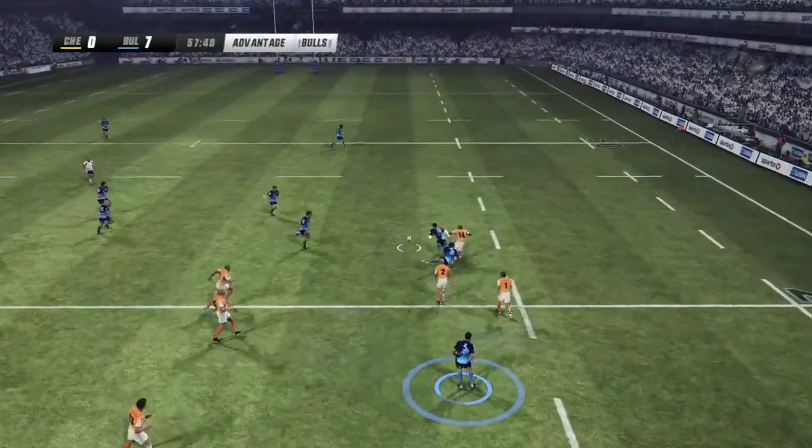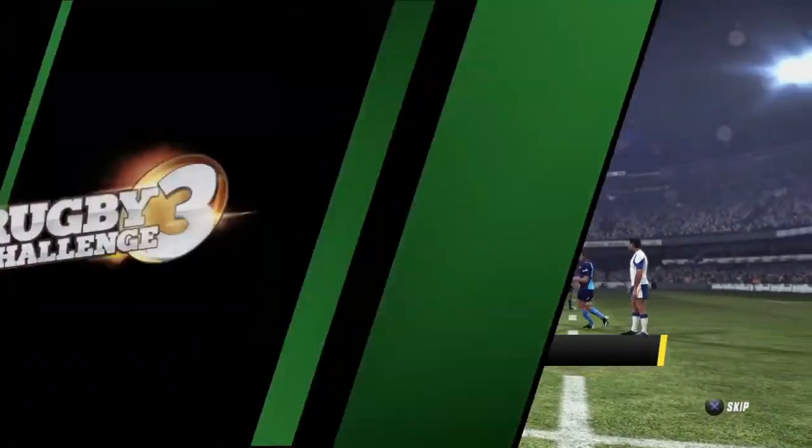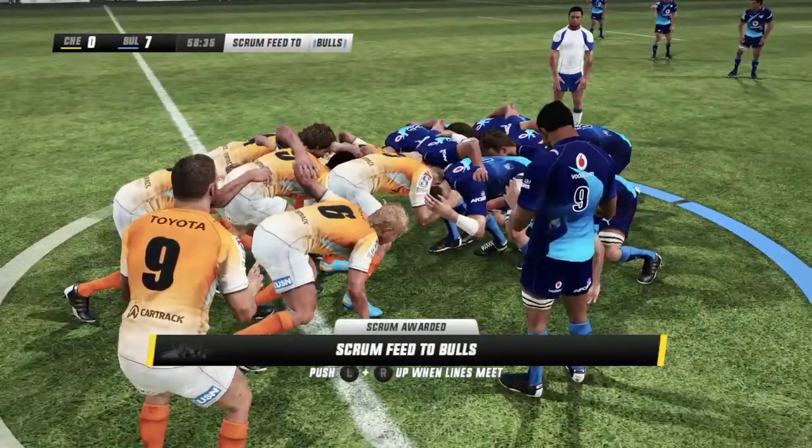Hendricks takes it on the edge — they've lost the ball. Playing advantage. He should have kept the ball under control — he couldn't handle it and knocked it on. He'll be annoyed at that.